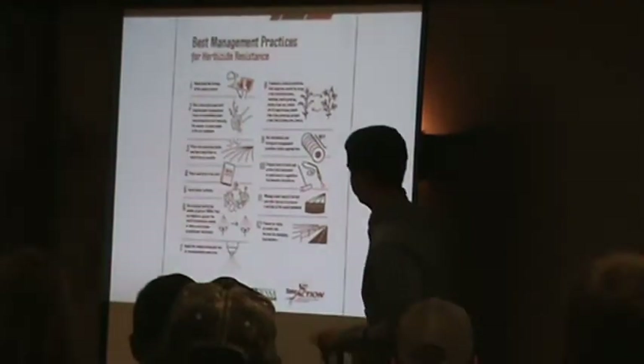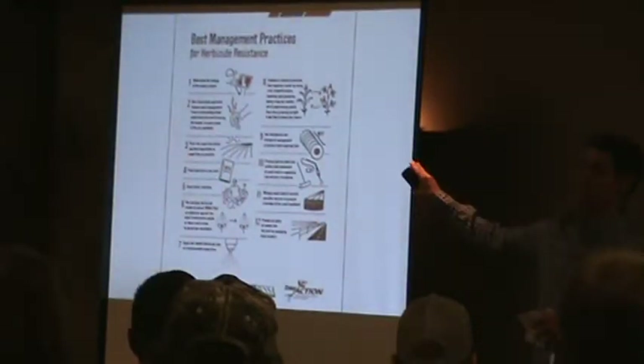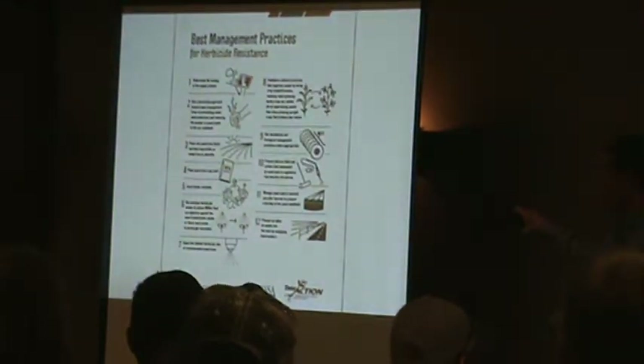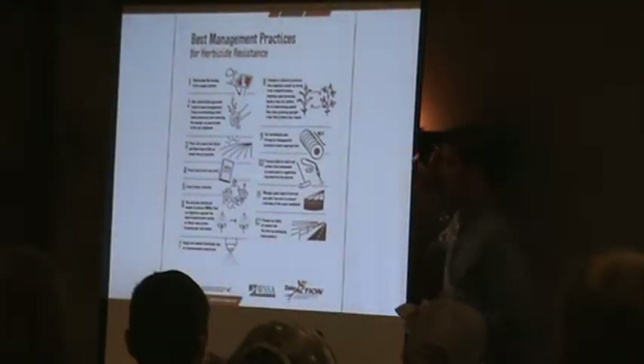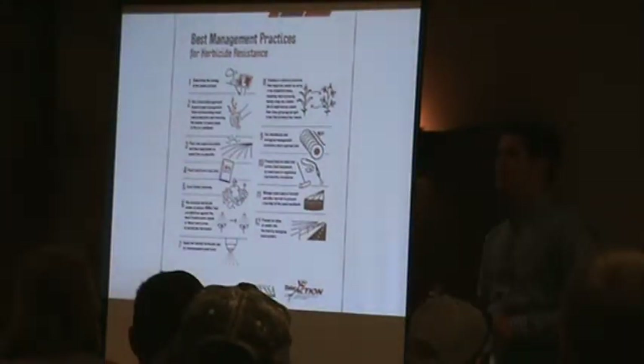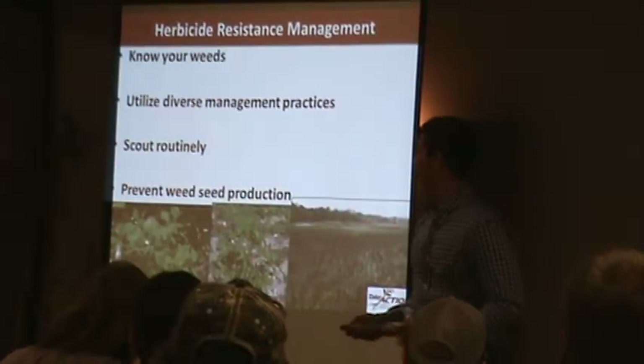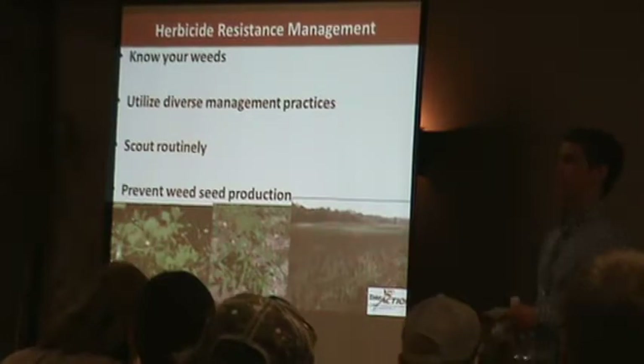This is a bulletin put out by Take Action Against Herbicide Resistance — you can find this online, and I'm going to post a link at the end of the slide. It's a list of their 12 best management practices they recommend to control herbicide resistance, especially herbicide-resistant pigweeds. It starts with knowing your weeds, knowing how to scout, and what to look for.